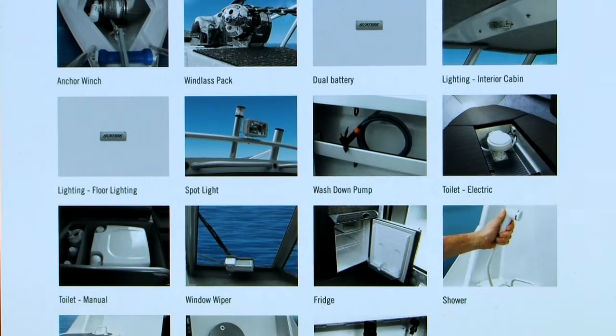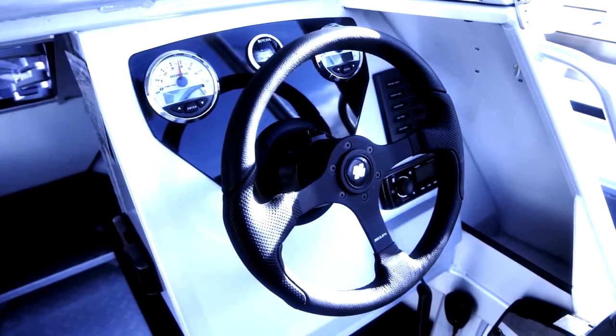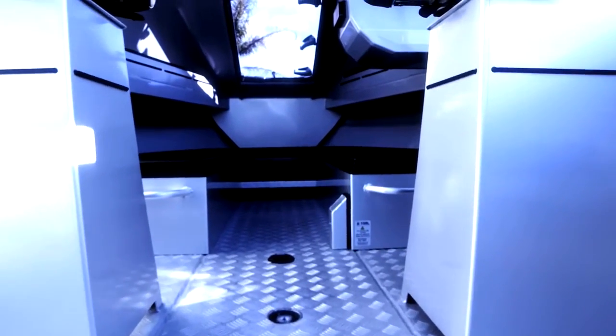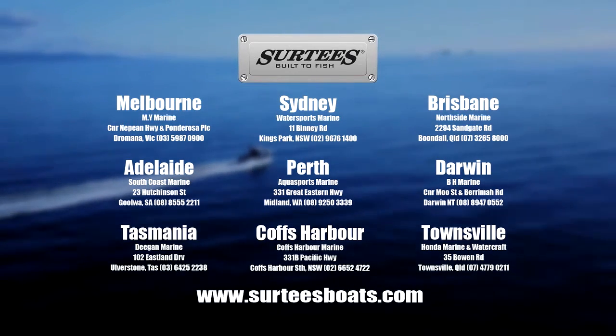Or you may not want any options. Either way, you still get a boat that's fitted and built to fish. If any of the things we have mentioned sparked your curiosity, you can find out more by visiting the Surtees website, or you can visit your nearest Surtees dealer who will be happy to answer any of your questions.